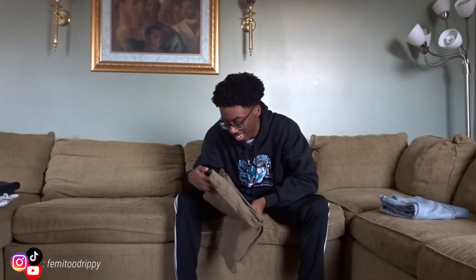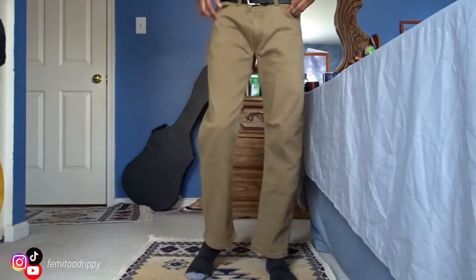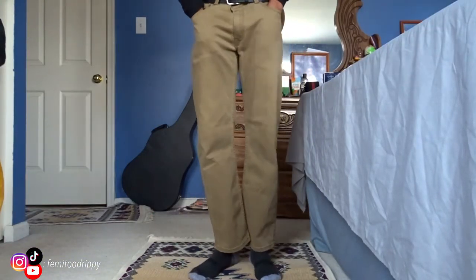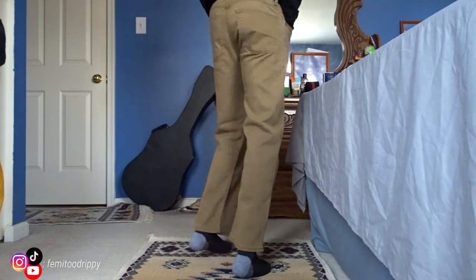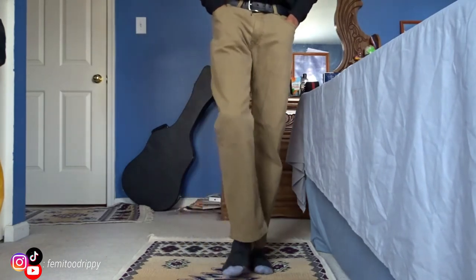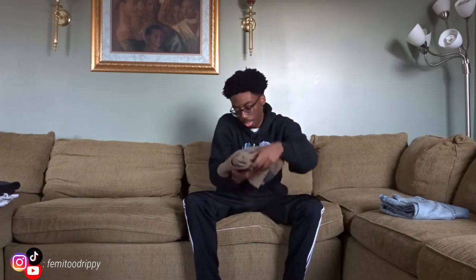These next ones aren't really jeans per se, but these are like brown pants, brown slacks. I don't even know what they're called. I got them from Levi's. These ones aren't tapered at the bottom — they're wide fit, so they might go over your shoe. They're pretty plain brown, basic design, nothing crazy, nothing outstanding about it. But I like to balance out the colors, so I do have brown pants. It looks like it's in the style of jeans, but it doesn't feel like jeans.